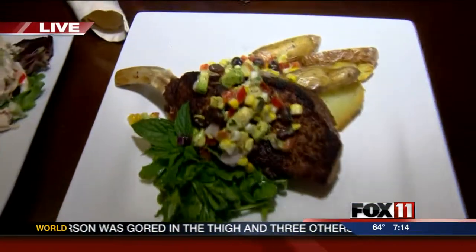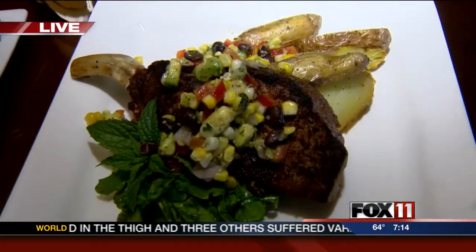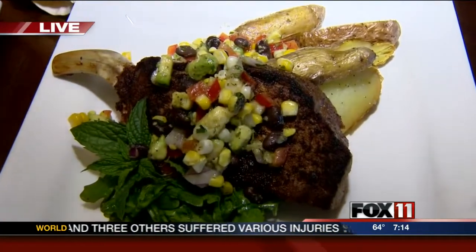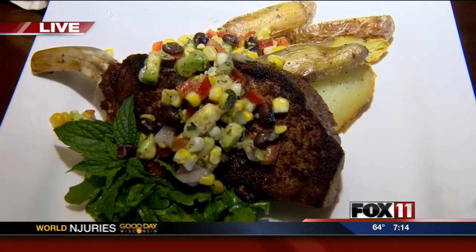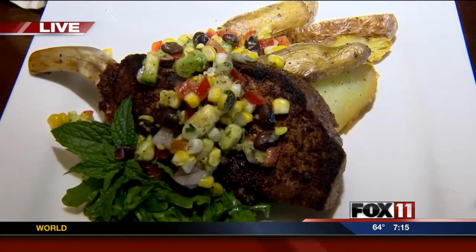This was the one that we prepared last hour. That's the blackened pork loin chop with the fingerling potatoes, arugula, and southwest relish. We'll be featuring that during restaurant week on the dinner menu.